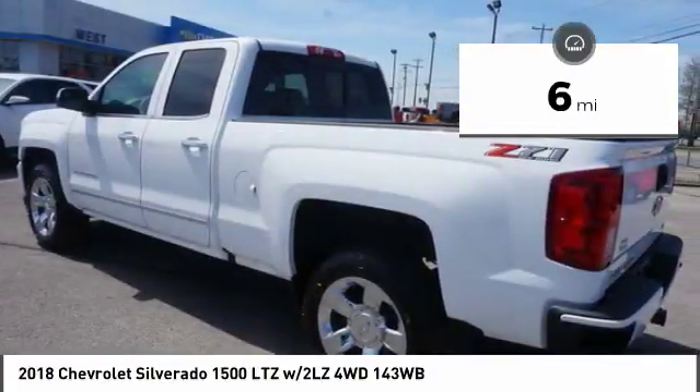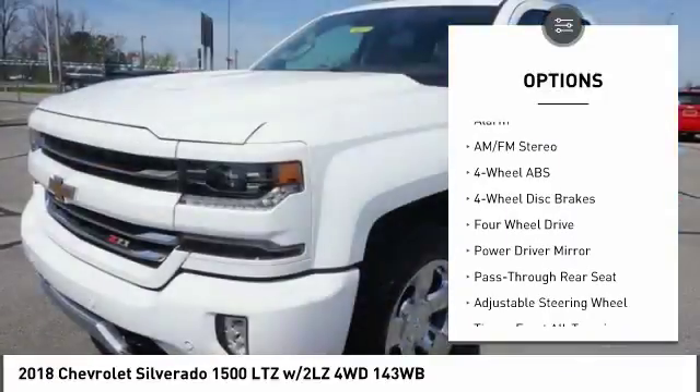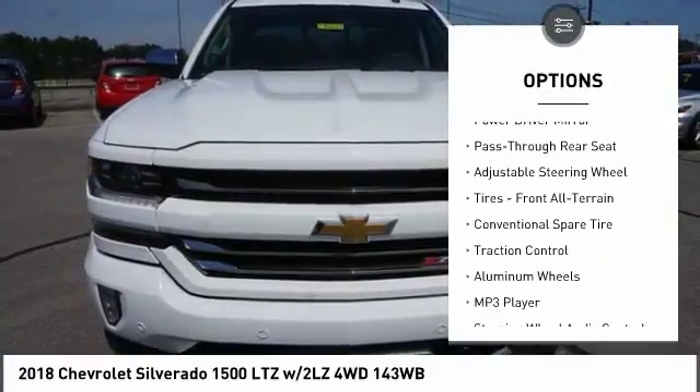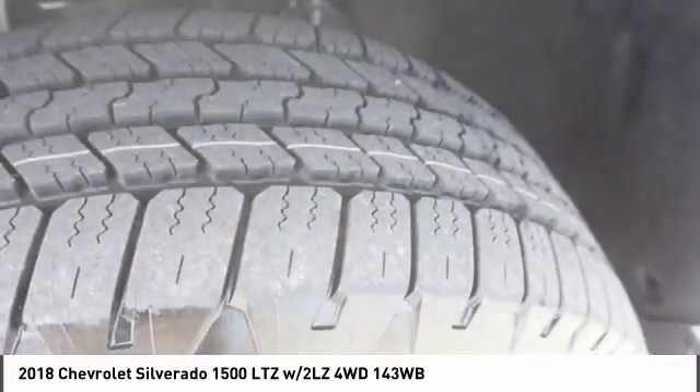Here are some of this vehicle's great options: stability control, steering wheel audio controls, traction control, power passenger seat, keyless entry, tow hitch, remote engine start, backup camera, leather wrapped steering wheel, Bluetooth.